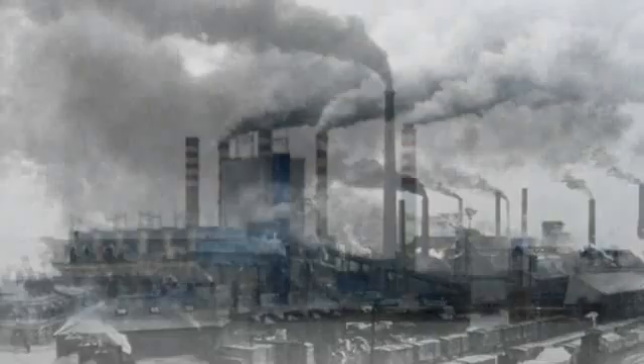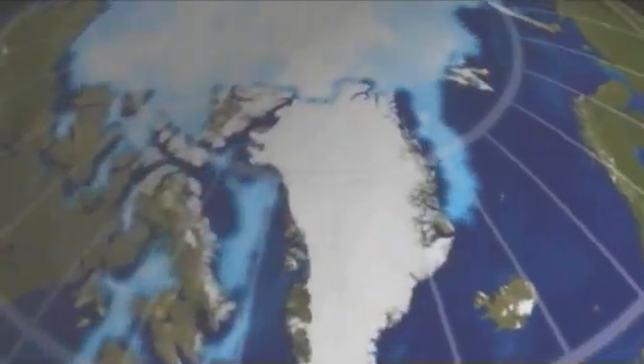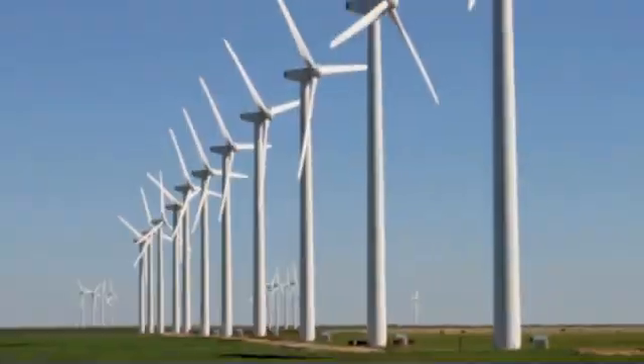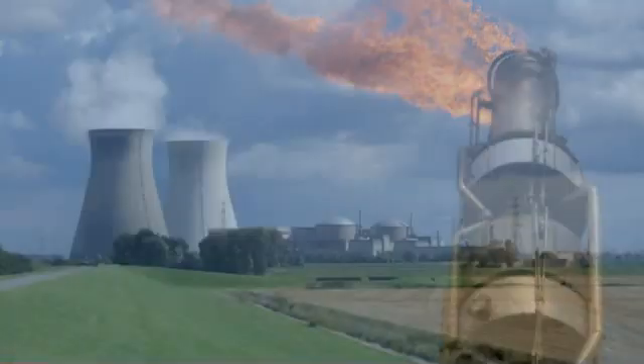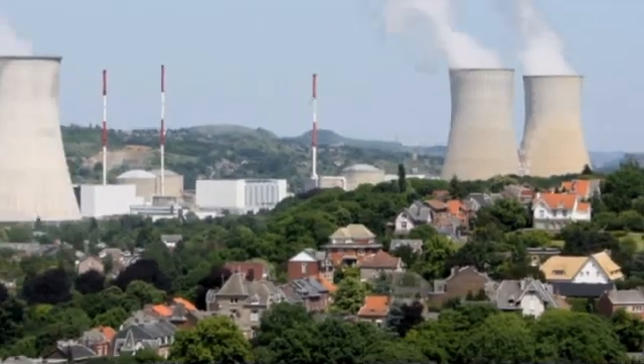With fossil fuels being mainly responsible for greenhouse gases and global warming, the search for a new clean and efficient method of satisfying the world's energy needs has become one of the primary scientific and technological goals. While renewable energies like wind, water and solar can complement conventional energy production methods such as burning fossil fuels or nuclear fission, a new major energy source will be needed if mankind's energy consumption continues to grow at its current exponential rate. The most likely candidate for this role seems to be nuclear fusion.